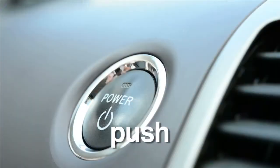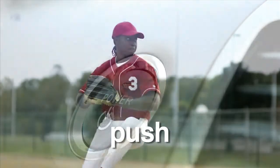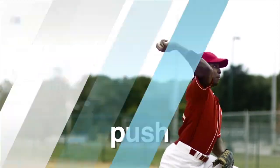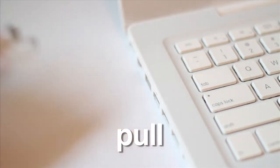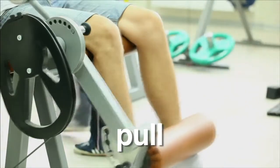Every force is either a push or a pull. Pressing a button and throwing a baseball are all examples of a push. And plugging a wire and lifting objects are examples of a pull. These push and pull forces exist throughout the universe and help to shape and change our world.